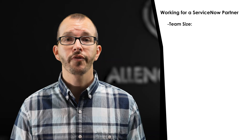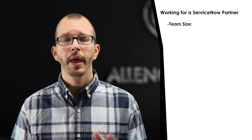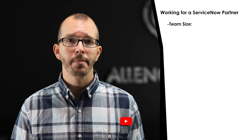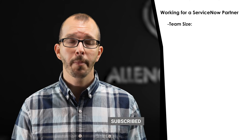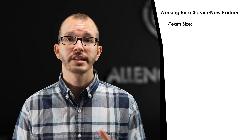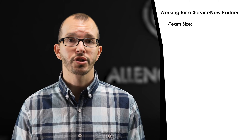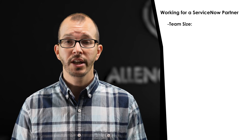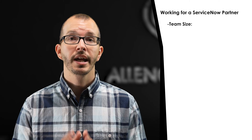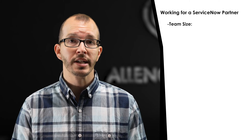Let's explore what working for a ServiceNow partner could look like using those same metrics. But before we jump into that, I wanted to clarify what I mean by a ServiceNow partner. In this context, a ServiceNow partner is an organization that has a contractual agreement with ServiceNow and can provide ServiceNow services to customers ranging from product implementation, consultation, managed services, and more. ServiceNow ranks them in three tiers known as Specialist, Premier, and Elite.